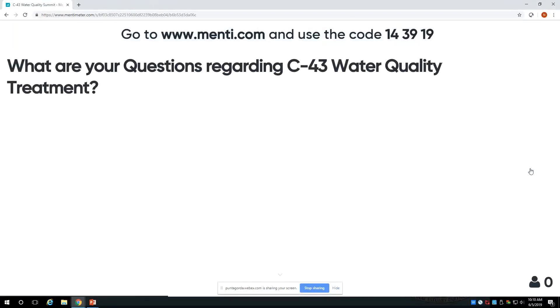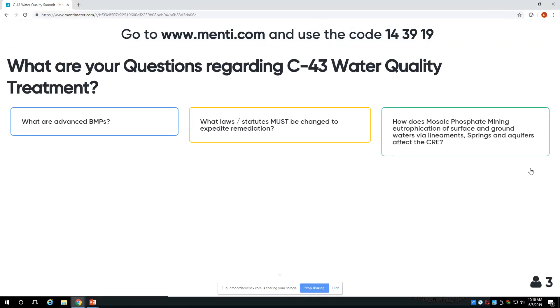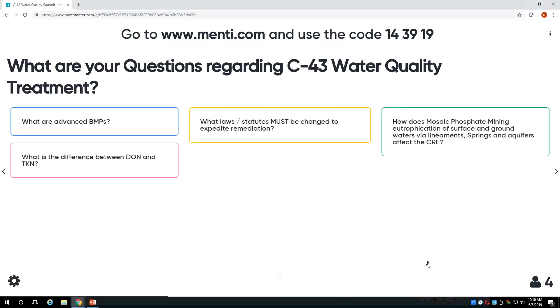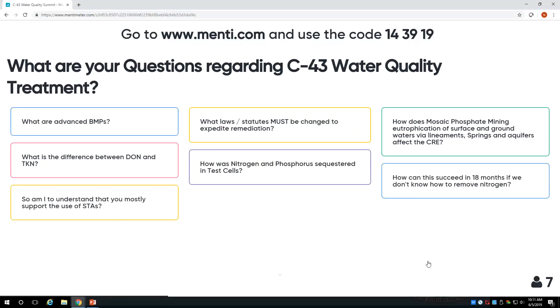The question should now be open for you to enter your questions regarding the C43 water quality treatment presentation we just heard from Dr. Bob Knight. Total Kjeldahl Nitrogen — TKN — is a measure of organic nitrogen and ammonia, so it's different in that it includes ammonia in addition to organic nitrogen.